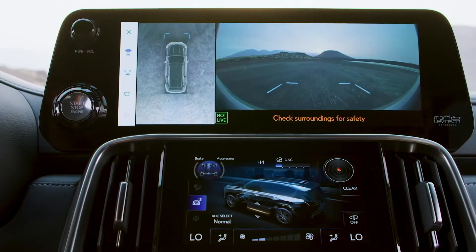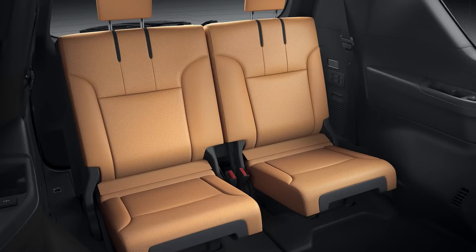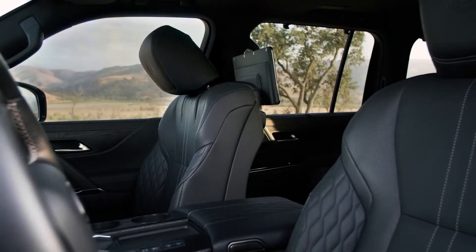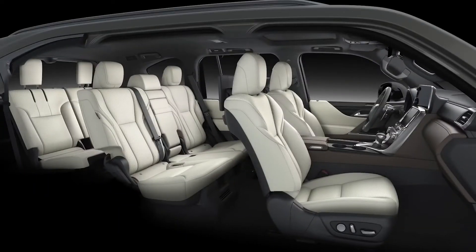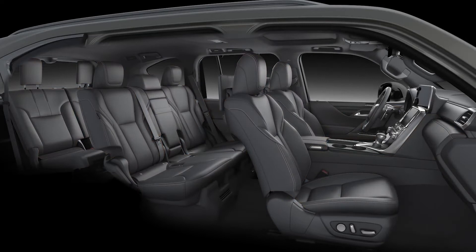Here's a plus though: for kids in booster seats that can easily be moved to access the third row, or for families with teenagers, the LX 600 is just what you need as there is enough leg and headroom at the center and third row. There is also a cool box under the armrest in the center console that can be used to keep drinks and snacks at a cool — not cold — temperature.